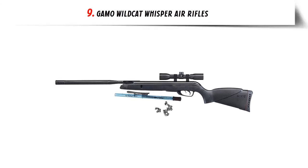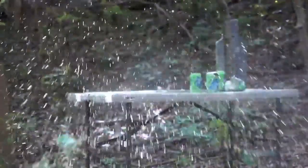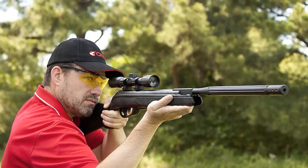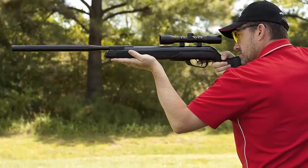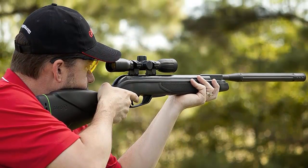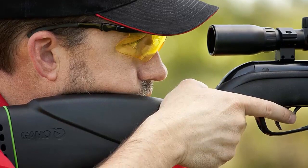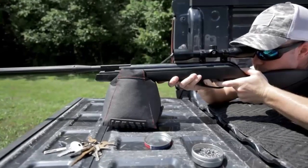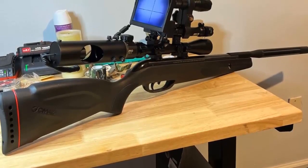Our list at number 9: Gamo Wildcat Whisper Air Rifle. The Gamo Wildcat Whisper Air Rifles are a great choice for those looking to get into shooting sports without breaking the bank. With their low cost and ease of use, these rifles provide a great way to practice your shooting skills. The Gamo Wildcat Whisper is a break barrel air rifle that features a fluted polymer jacketed barrel, an all-weather synthetic stock, a comfortable rubber butt pad, a two-stage adjustable trigger, and an automatic cocking system that allows for a fast and easy reload. It also has a 4x32 scope for better accuracy.